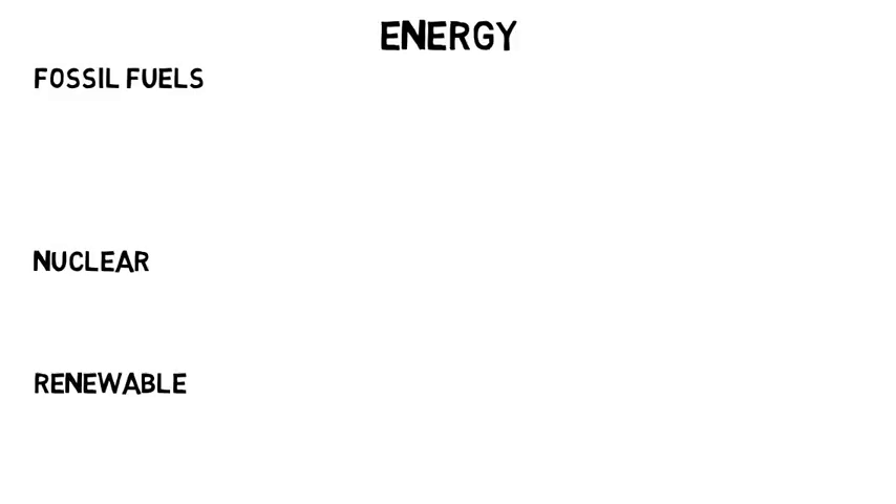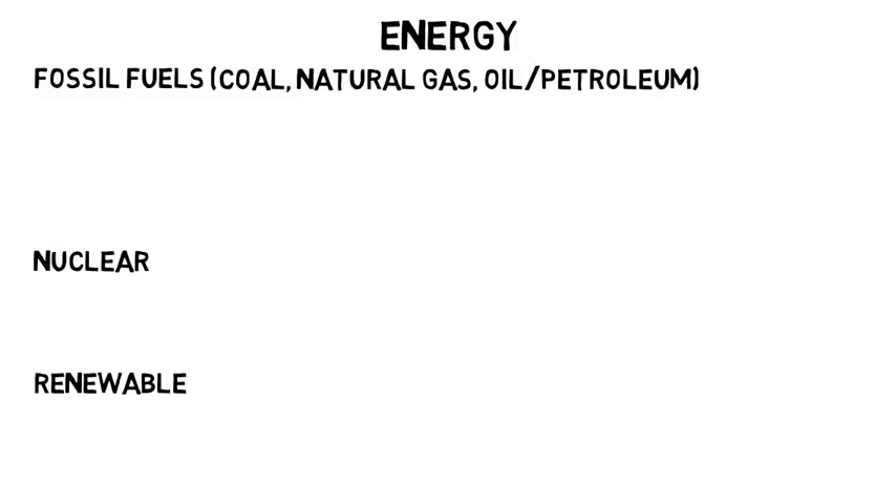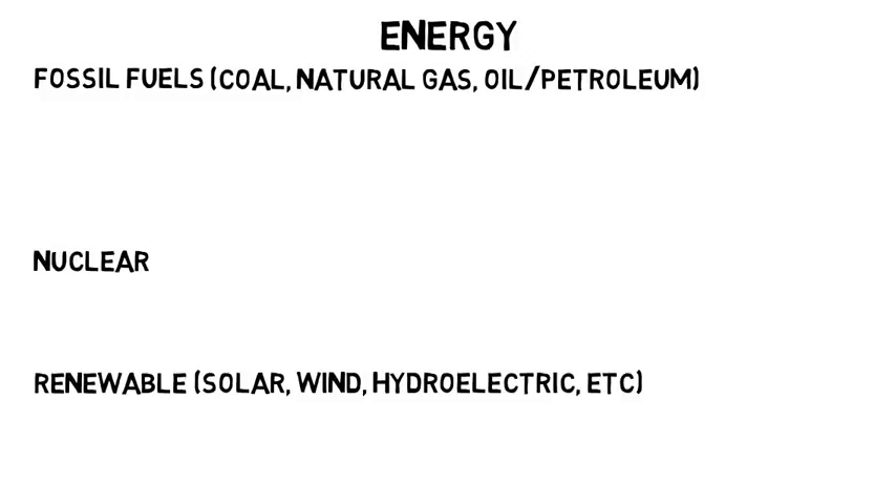The main types are fossil fuels, nuclear power, and renewable energy. There are three types of fossil fuels: coal, natural gas, and oil or petroleum. Renewable energy includes solar, wind, hydroelectric, and more. But these are all very different, so don't think of it as just one field.